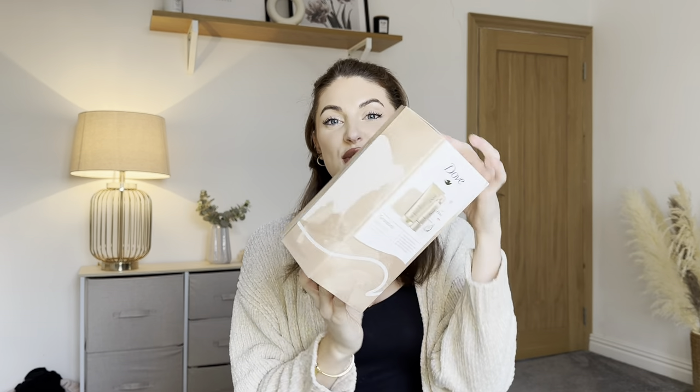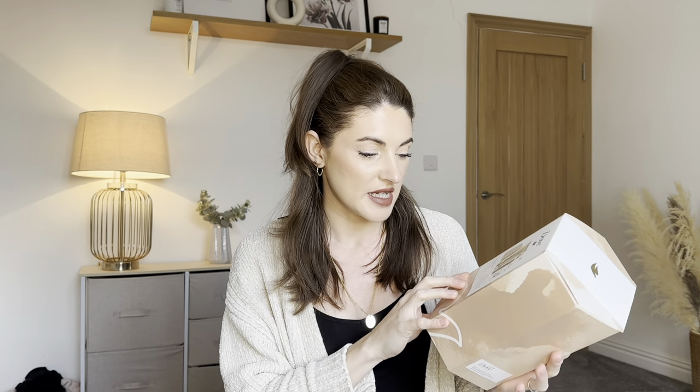The first stocking filler I picked up is this beautiful set from Dove. This is the more expensive Poundland item — the rest of the things I've got are a little bit more affordable. This was £7.50 but it still has a retail value of £15, so it is half price if you were to buy these things from Dove. This is a gradual self tan gift collection.